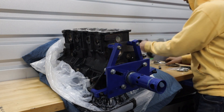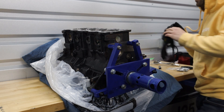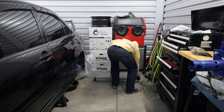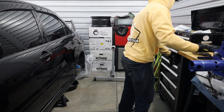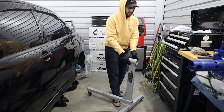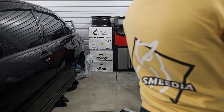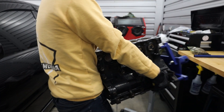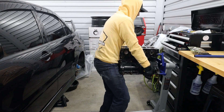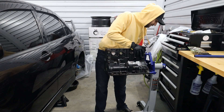Now for the fun part - picking it back up again and sliding it onto the engine stand. This is going to suck doing it by myself, but sometimes you don't really have an option. My goal here is to flip the engine stand around and push it up against the table. And look at that - we're already on! Not bad at all to get this thing on there by myself. I was expecting far worse.